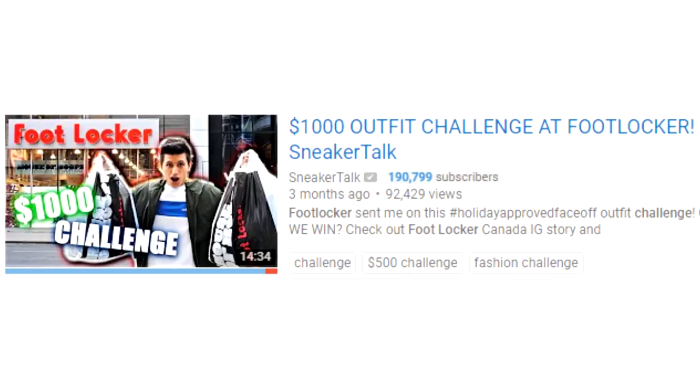What's poppin guys? It's your boy Christian here back at you with a brand new hype streetwear outfit challenge. In the past I've done the $1,000 Foot Locker outfit challenge sponsored by Foot Locker Canada.